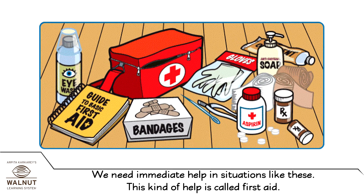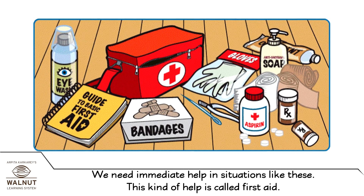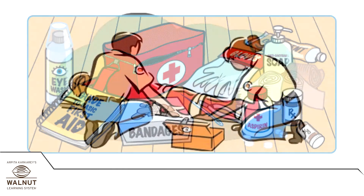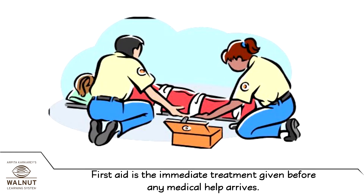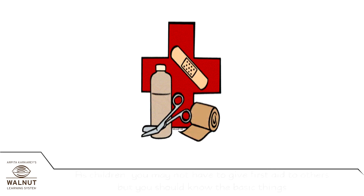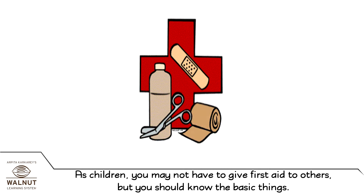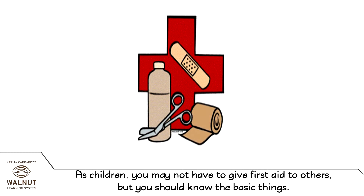We need immediate help in situations like these. This kind of help is called first aid. First aid is the immediate treatment given before any medical help arrives. As children, you may not have to give first aid to others, but you should know the basic things.